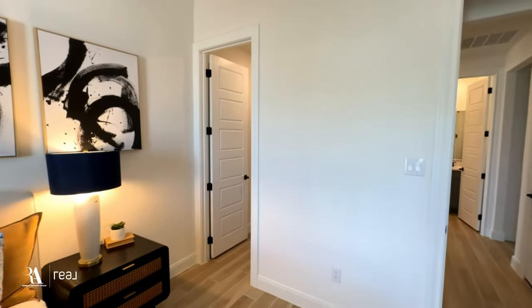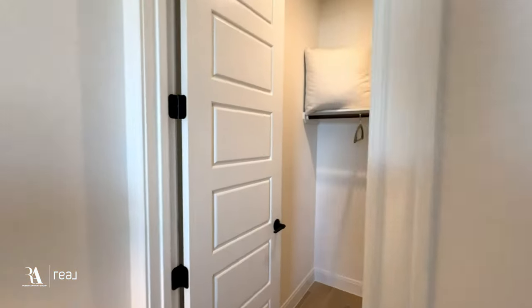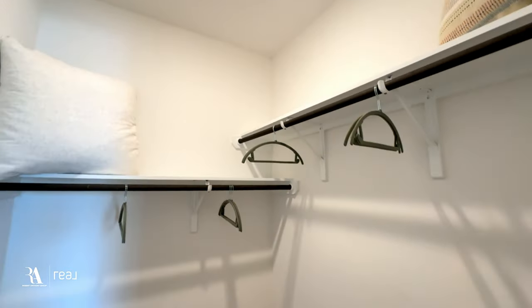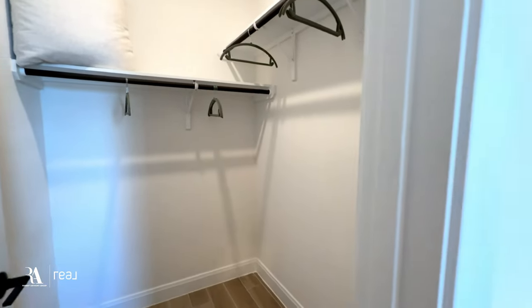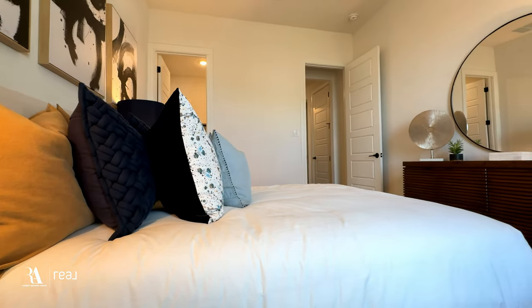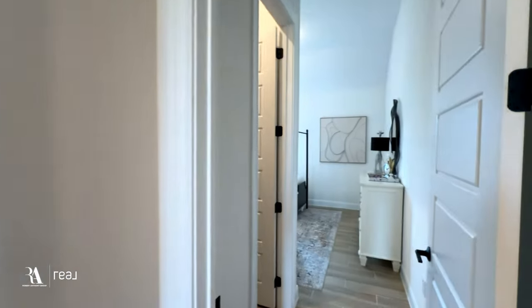Over here we'll go into another bedroom — really good size. The walk-in closets here are amazing, really large. They have two separate rods, and it actually goes in probably close to four feet, so a really good space where you can store a ton of stuff. If you want to put in a desk or some other type of dresser, you're able to do that — plenty of room for that.